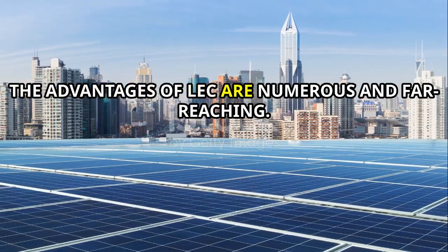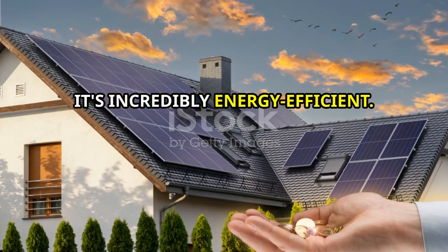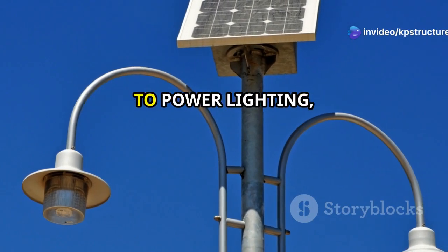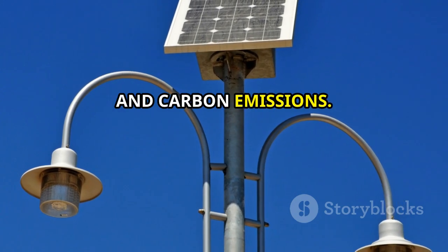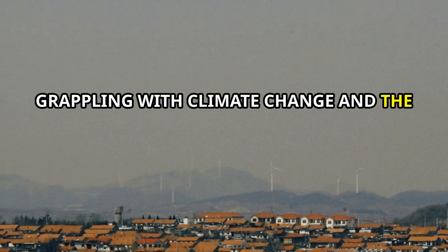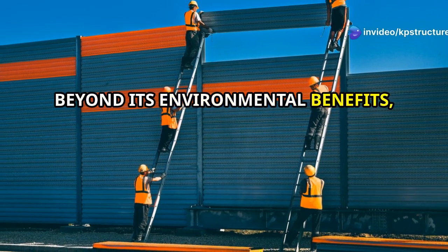The advantages of LEC are numerous and far-reaching. First and foremost, it's incredibly energy efficient. By harnessing solar energy, LEC eliminates the need for electricity to power lighting, significantly reducing energy consumption and carbon emissions. This is a game changer in a world grappling with climate change and the urgent need for sustainable solutions.